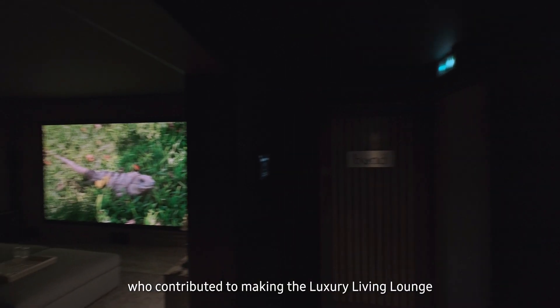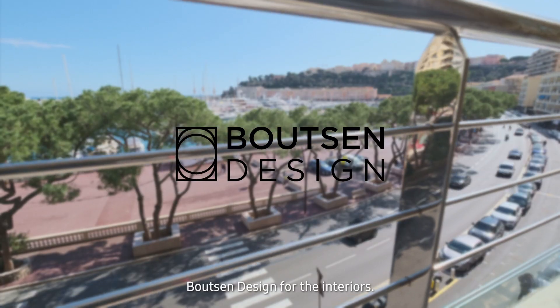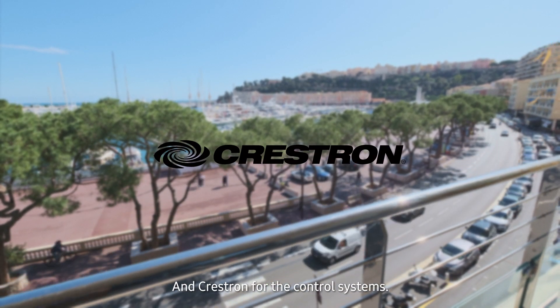We wanted to thank our valuable partners who contributed to making the Luxury Living Lounge an amazing place to visit: Bootson Design for the interiors, Trinov for the audio processing, KRA for speakers and amplification, and Crestron for the control system.